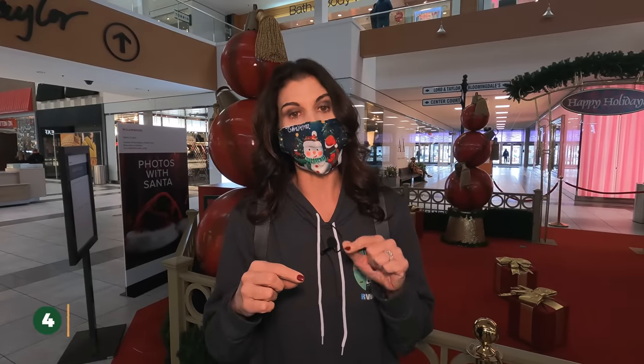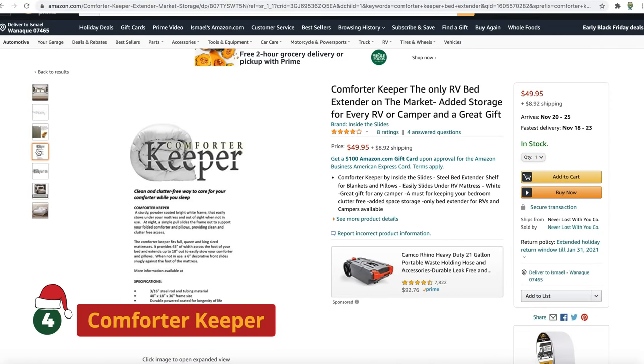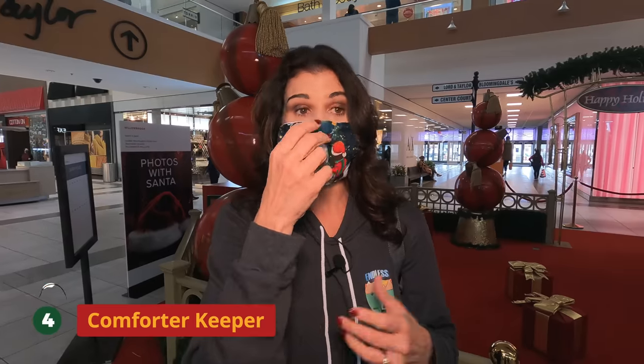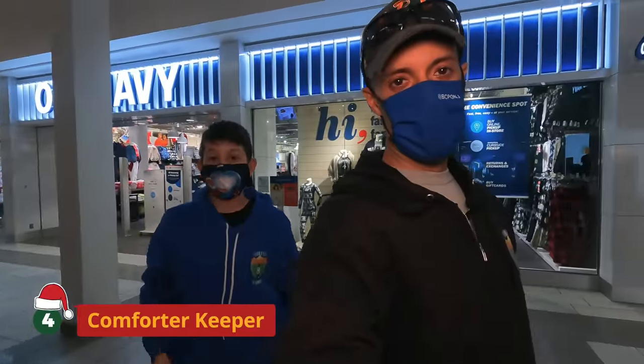Number four is an awesome item called the Comforter Keeper. A Comforter Keeper slides under your mattress and won't be seen during the day, but at night you pull it out and it's a holder for all your decorative pillows, comforters, and things you have nowhere to put. Our pillows we just stick on the floor — we hate it. So we're definitely going to get this. It's a really cool and unique gift to keep stuff clean and organized. If anything has to do with organization, I'm all for it.